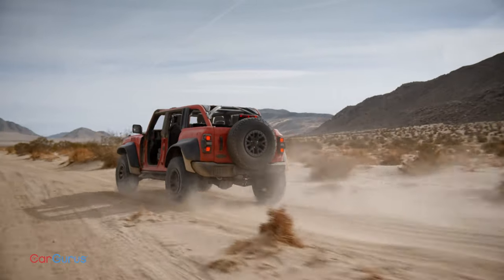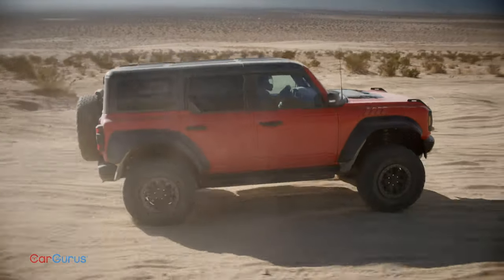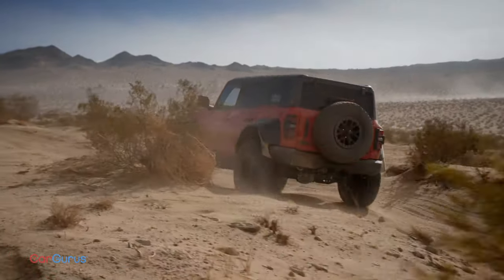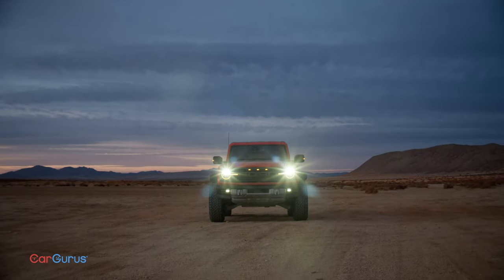If you have a Bronco reservation, Ford will ask you if you'd like to upgrade to the Raptor. At $69,995, that's a lot of cash for an incredibly capable vehicle, but it's less than the Wrangler Rubicon 392. That being said, between the Bronco Raptor's limited initial availability and the anticipated demand, we wouldn't be surprised to see these selling at significantly higher prices.